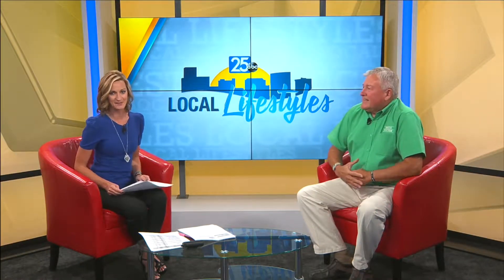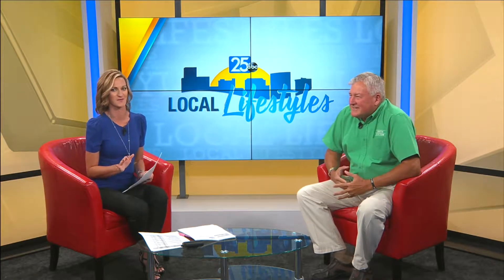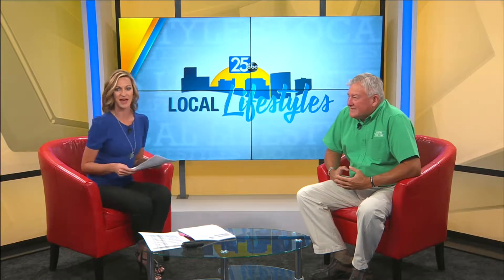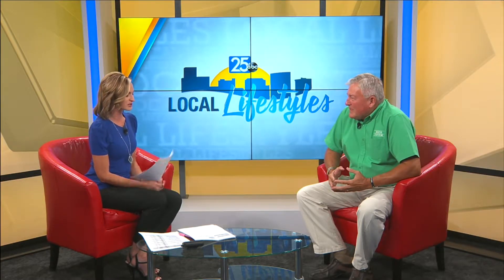Hi, everyone. Welcome back again to ABC 25 Local Lifestyles. Well, of course, one room of a home that is really popular to remodel and upgrade is the bathroom. And today we have Jim here from Bath Fitter, and he's going to tell us what they can do for you. So tell us kind of what you guys have going on right now.